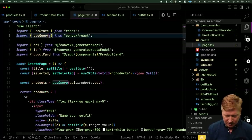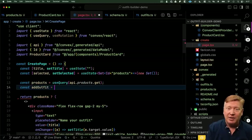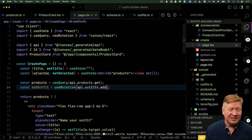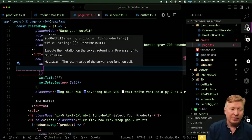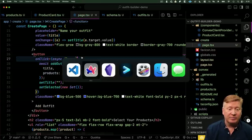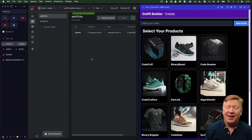Now let's run it on the client. I'll bring in useMutation and create a new variable called addOutfit as the output of useMutation, passing it API.outfits.add. Then down in our click handler, we await addOutfit and give it our variables — title, and products as an array from the Set. Let's try it side by side: I select a few products, name my outfit, and with the dashboard outfits table visible, I hit addOutfit — and we can see it appear just like that.